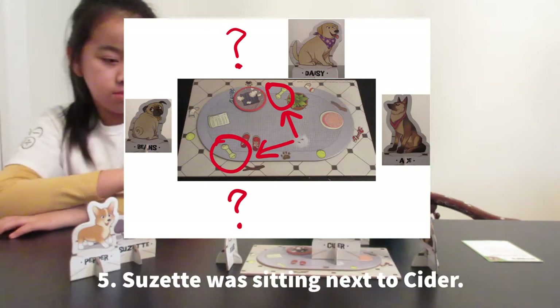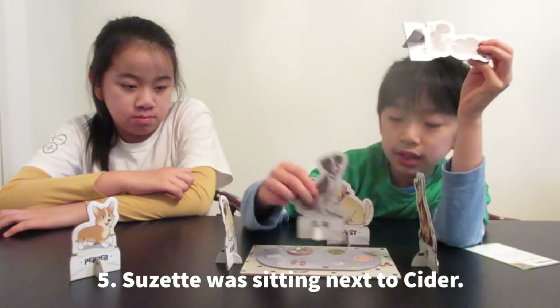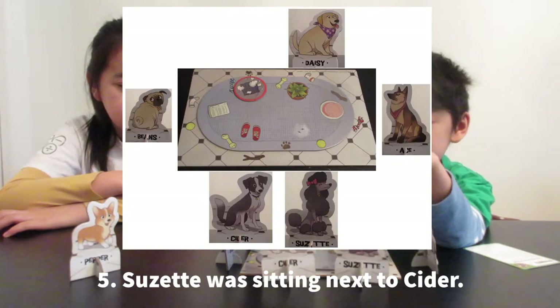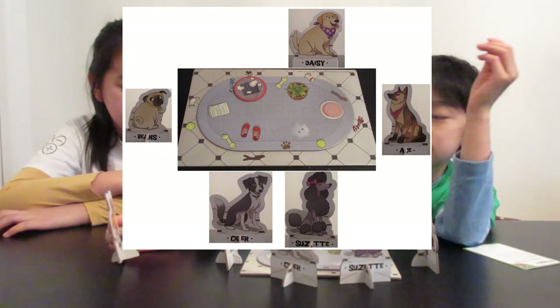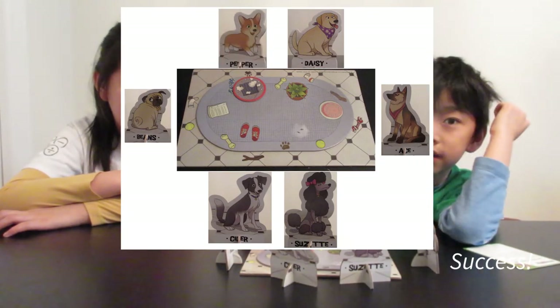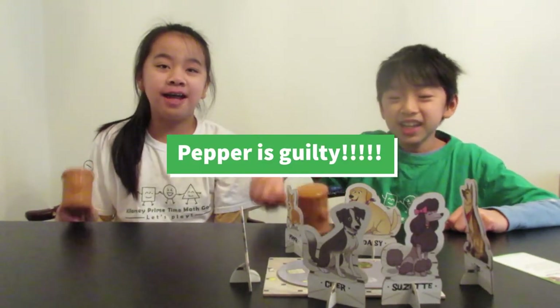Suzette was sitting next to Cider. So Cider has to be here because two dogs can't fit here. And the guilty dog is Pepper because there's no other spot. Pepper is guilty!